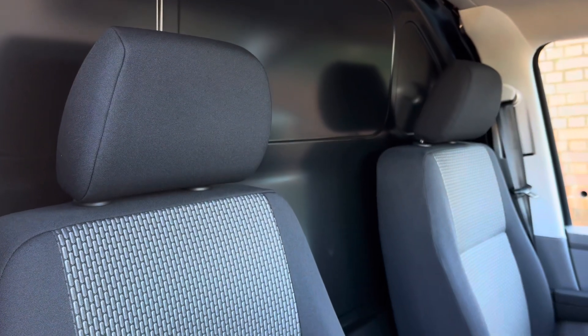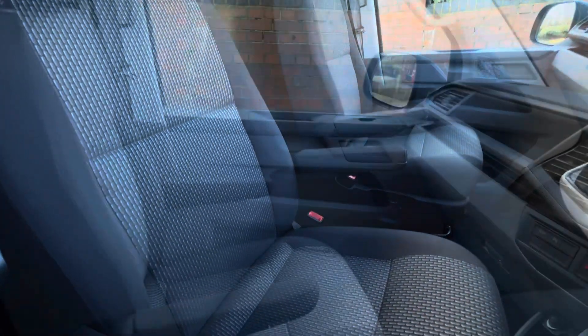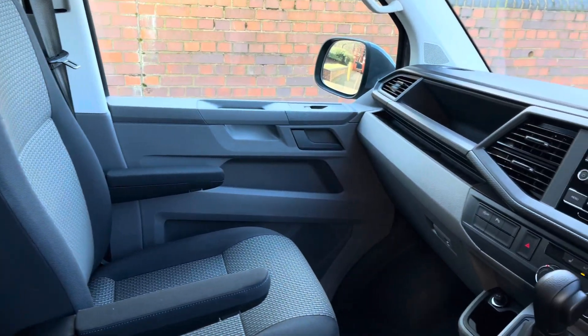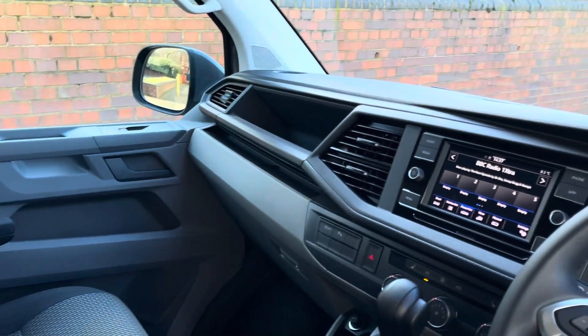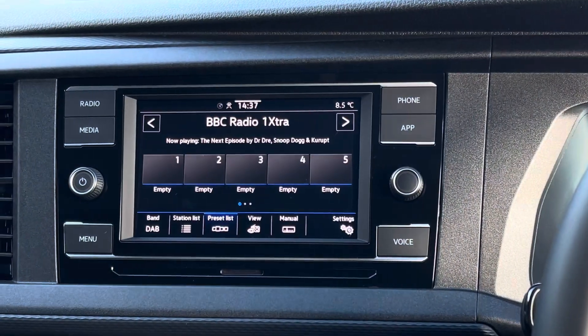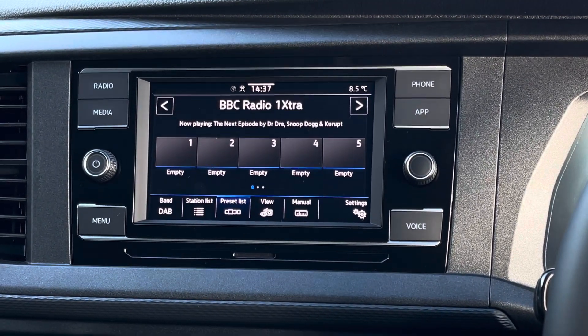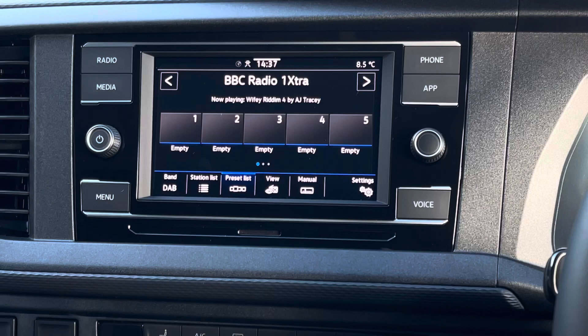Up in the cab itself there are two singular seats, both with two armrests apiece, and plenty of leg room for both the front passenger and the driver. In terms of entertainment, in the centre of the dash there is a 6.5 inch colour touchscreen multimedia system complete with FM, AM as well as DAB radio station access.